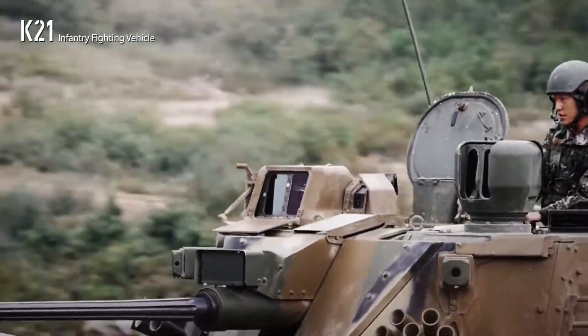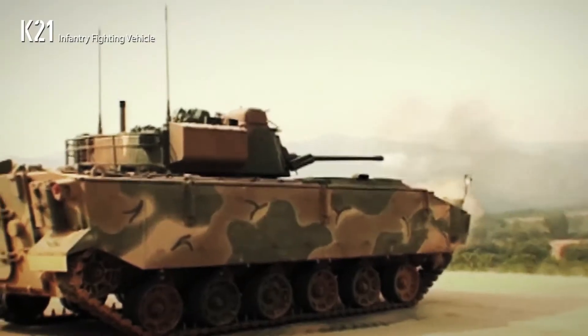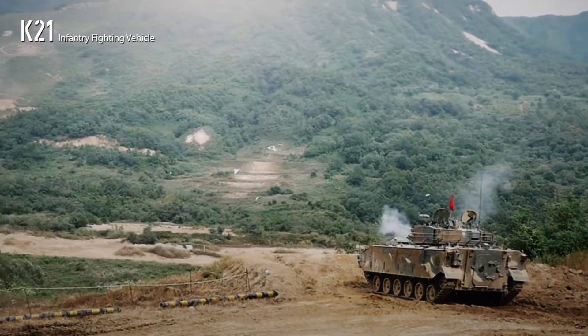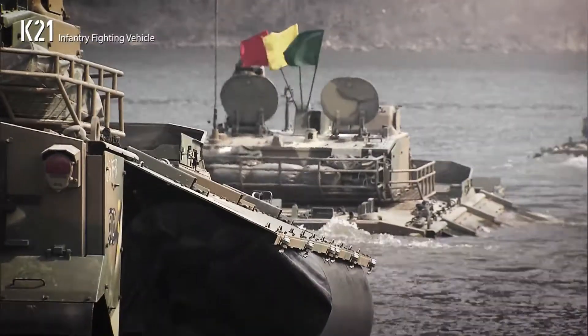The K-21 Infantry Fighting Vehicle, armed with 40-millimeter guns, enables safe troop transportation and combat missions. It is the only combat armored carrier in the same class capable of operating on both land and water.